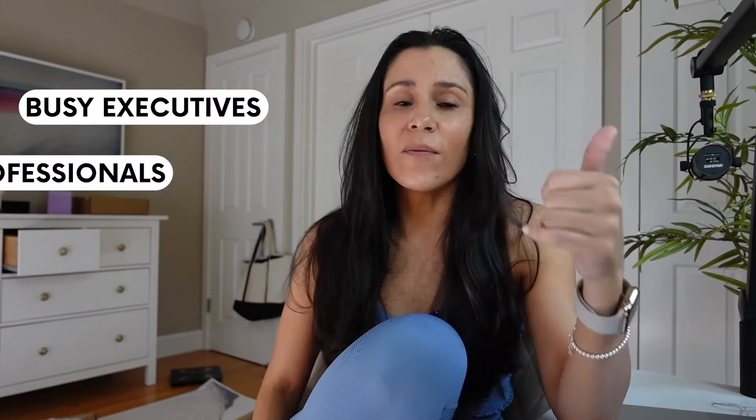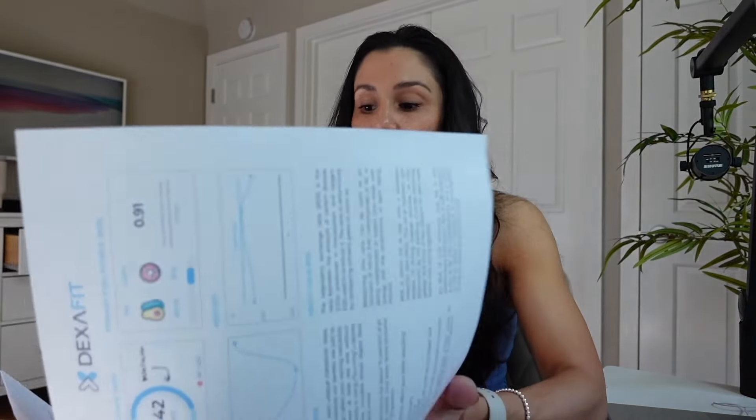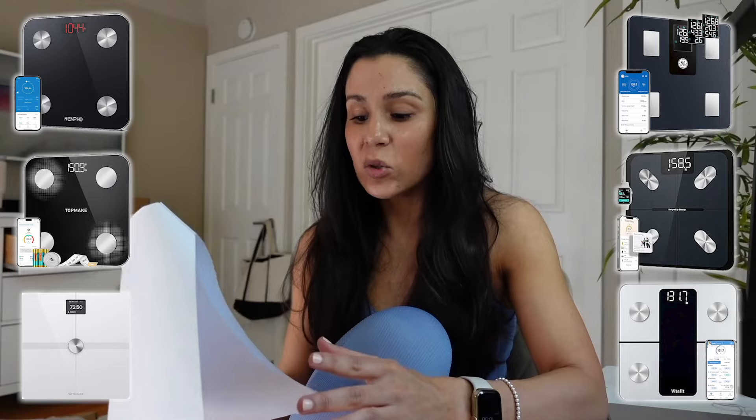I wanted to let you guys know that I'm opening up another cohort for my new coaching program, which is specifically reserved for busy executives, professionals, business owners, and CEOs trying to find balance in their health journey. The January program sold out in two days. If you identify as one of those people and genuinely want to change your life, I highly recommend you sign up for a diagnostic call.